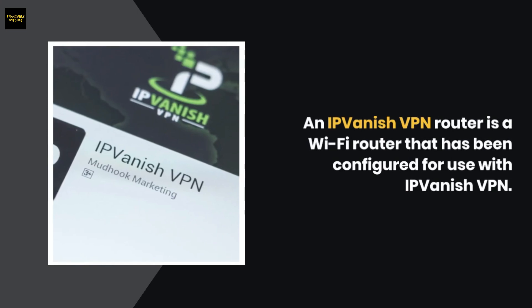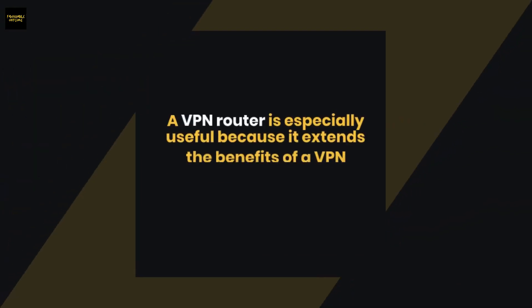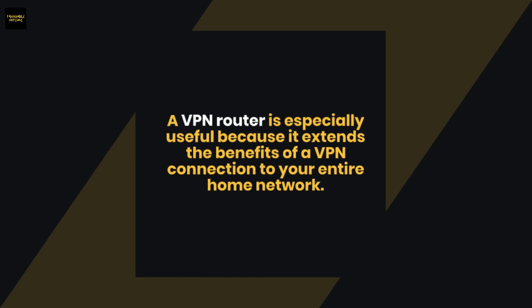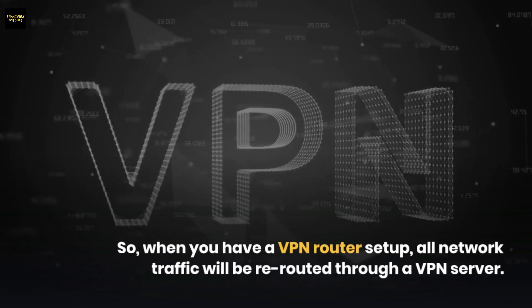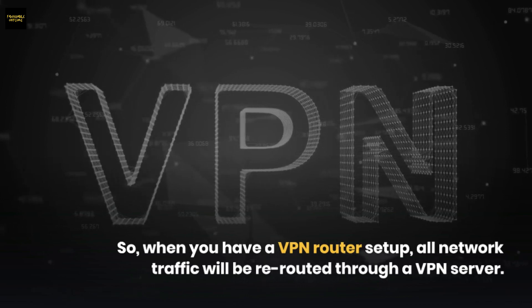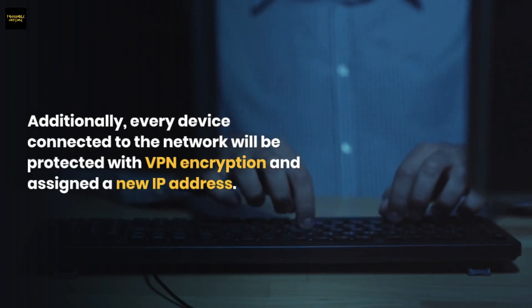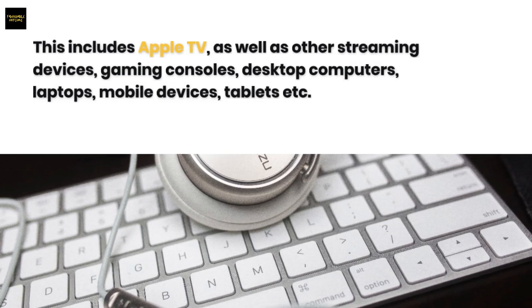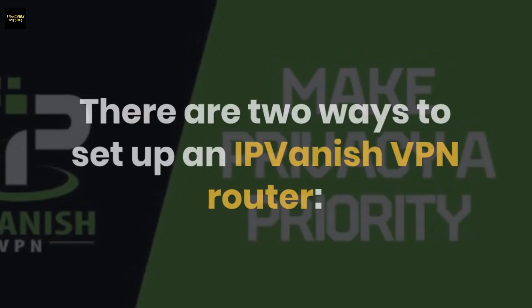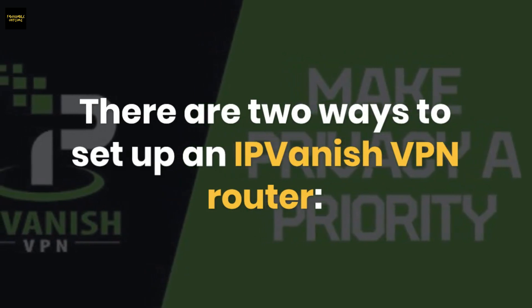An IPVanish VPN router is a Wi-Fi router configured for use with IPVanish VPN. A VPN router is especially useful because it extends the benefits of a VPN connection to your entire home network, so all network traffic is rerouted through a VPN server. Every device connected to the network will be protected with VPN encryption and assigned a new IP address — including Apple TV, streaming devices, gaming consoles, desktops, laptops, mobile devices, and tablets.